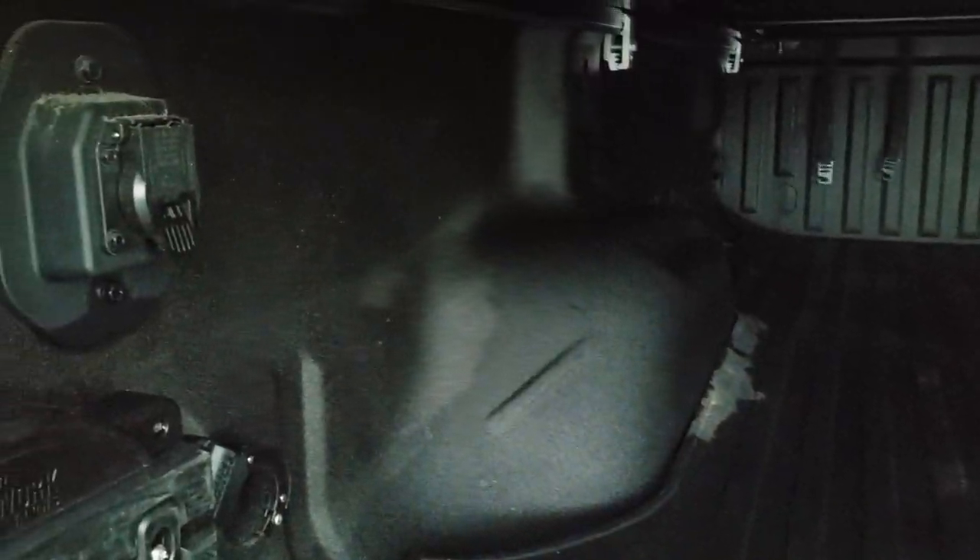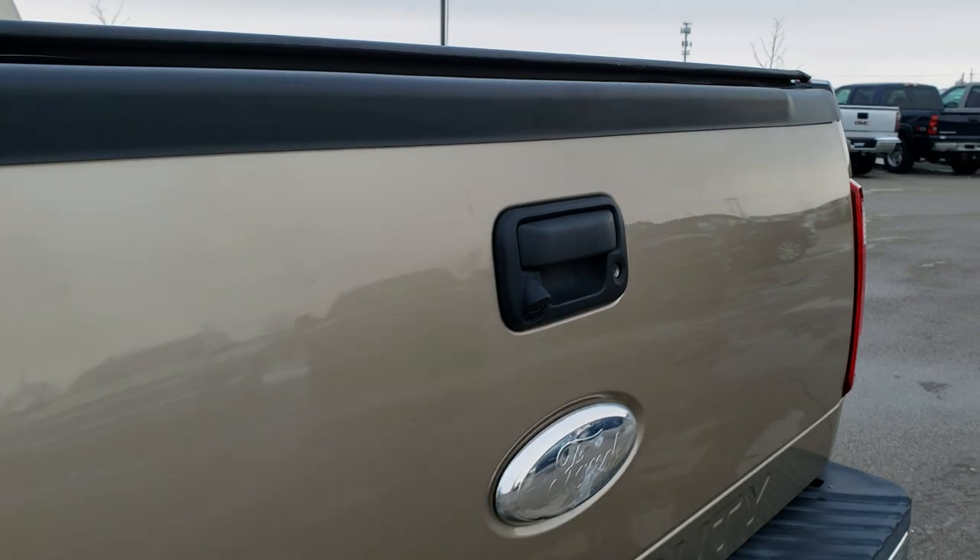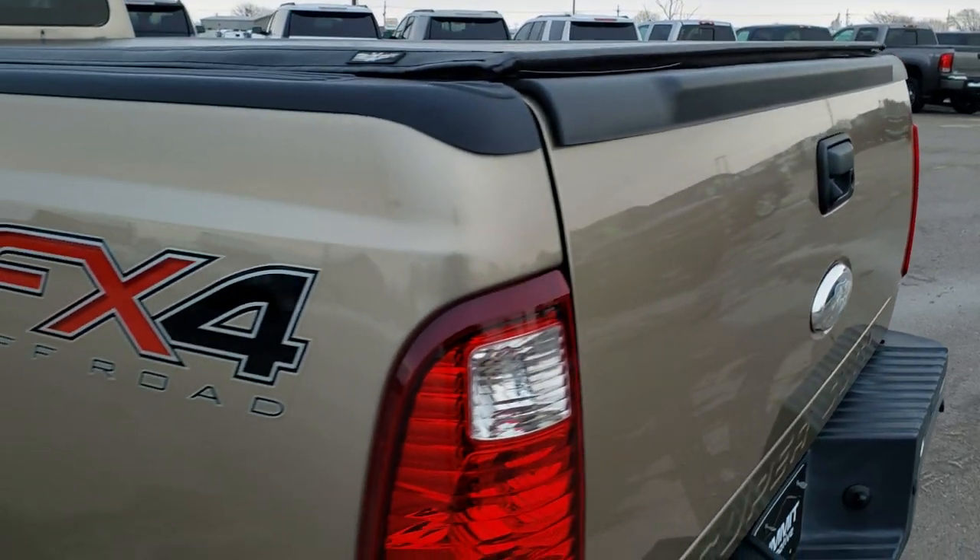It has a spray-in bed liner as well as a bed mat. I think this one might have the fifth wheel gooseneck prep — I can't really tell from looking at the frame, but it does have the seven-pin connector back here for a hitch, so my guess is that it does have the fifth wheel prep package. The tailgate shuts nicely, it does have a backup camera that shows up in the rear view mirror, and a locking tailgate.